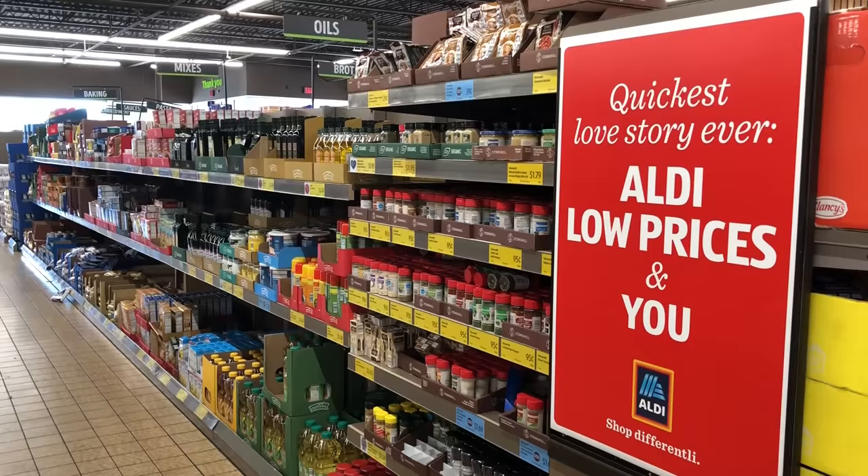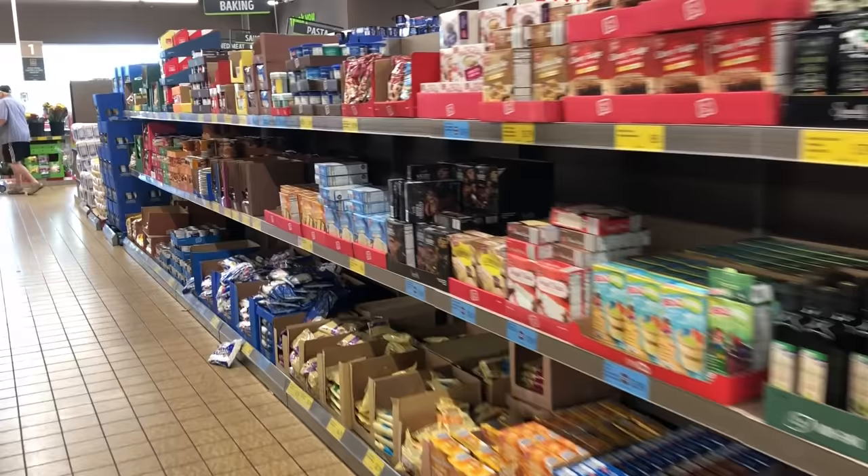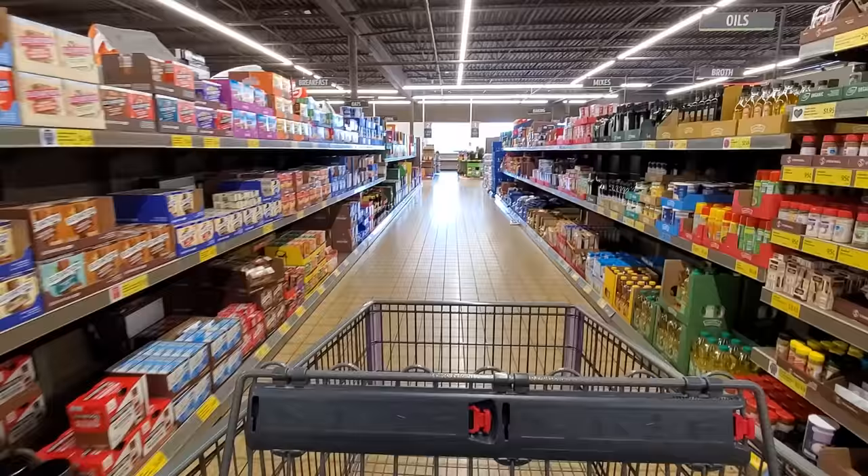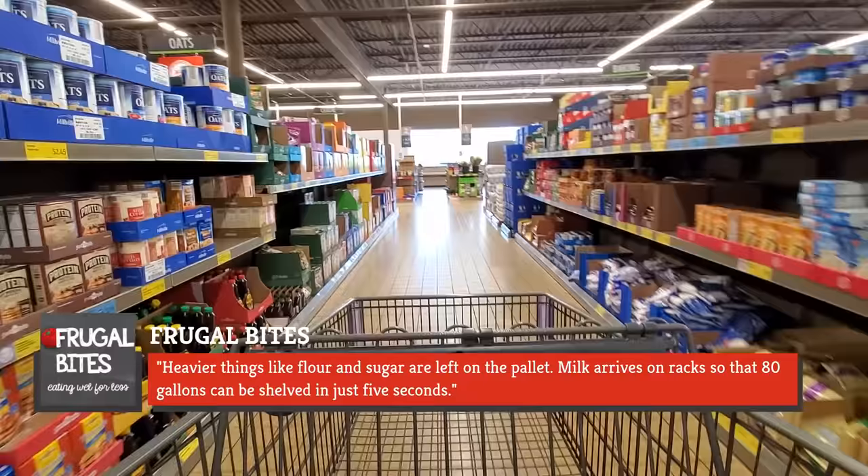If you are a first-time shopper at Aldi, seeing all the items resting in boxes might strike you as a tad abnormal. You might doubt the employee's diligence. But as it turns out, it is part of the store's philosophy to not unbox the items from the cases they are shipped in. Heavier things like flour and sugar are left on the pallet, and milk arrives on racks so that 80 gallons can be shelved in just five seconds.